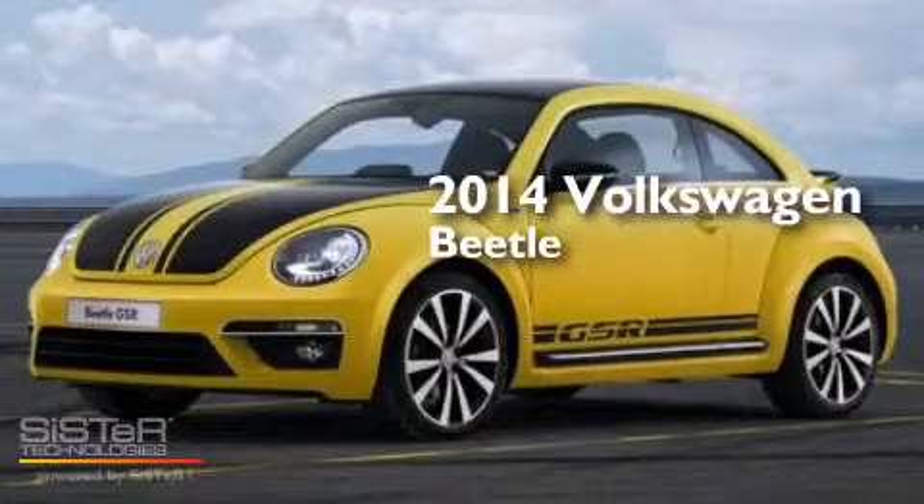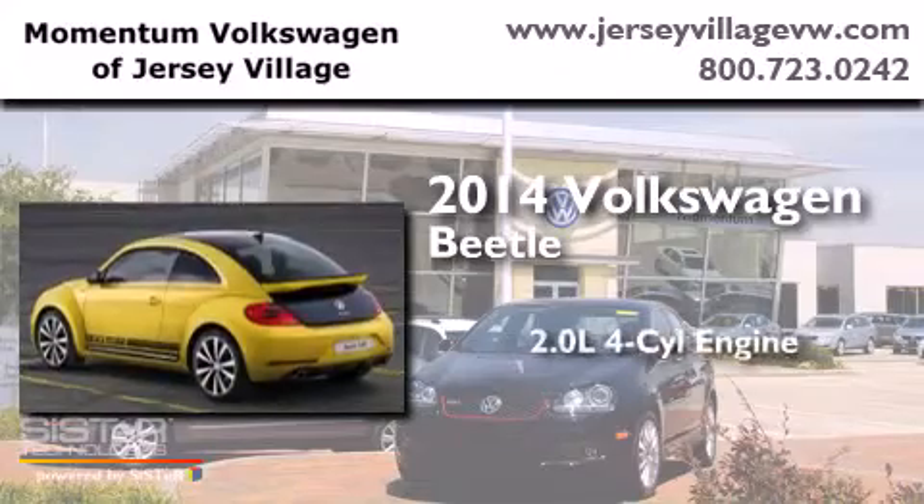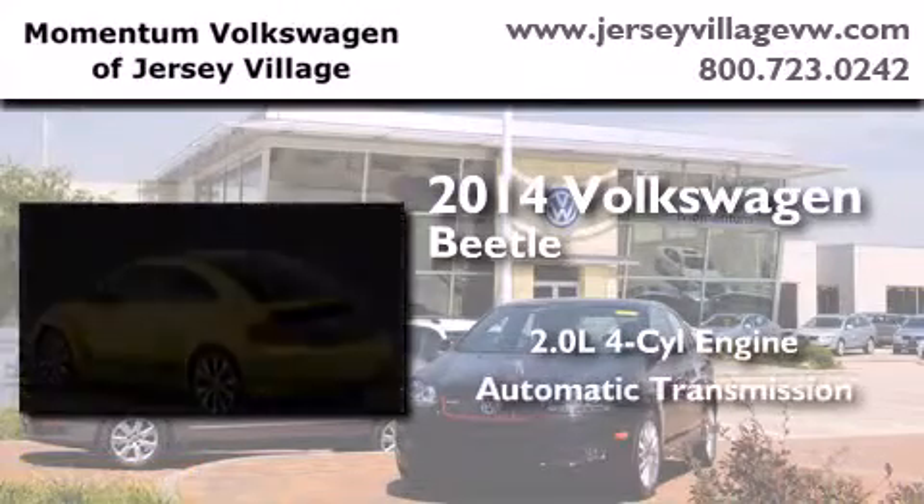This is a brand new 2014 Volkswagen Beetle. It has a 2.0-liter four-cylinder engine and an automatic transmission.